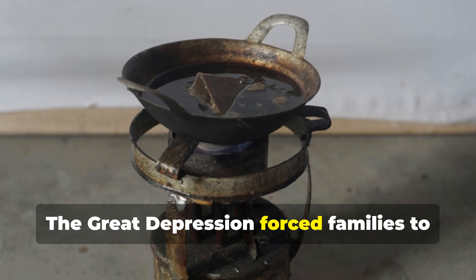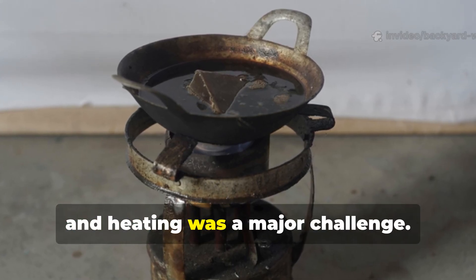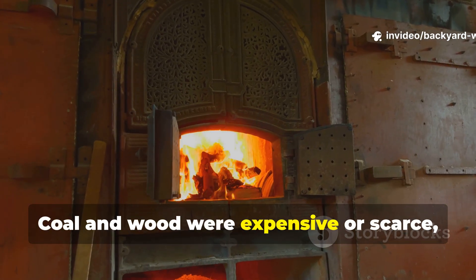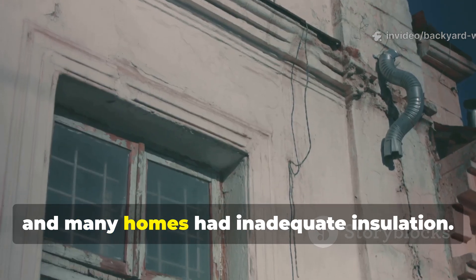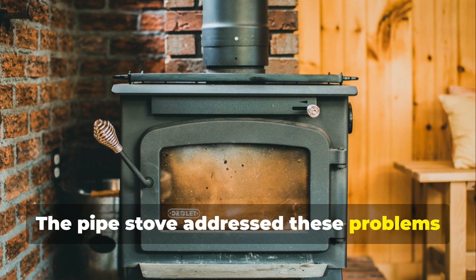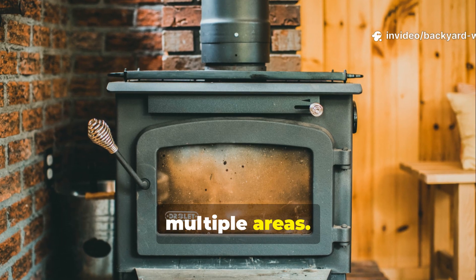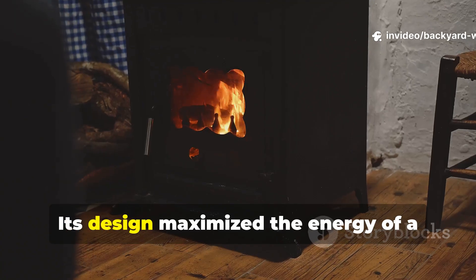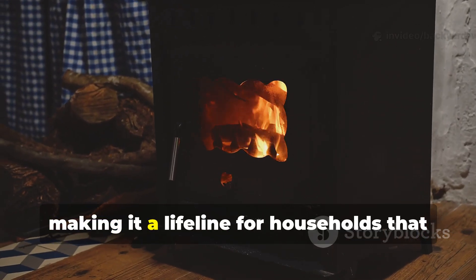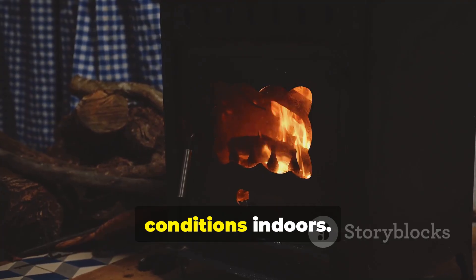The Great Depression forced families to make do with limited resources, and heating was a major challenge. Coal and wood were expensive or scarce, and many homes had inadequate insulation. The pipe stove addressed these problems by using a single heat source to warm multiple areas. Its design maximized the energy of a small fire, making it a lifeline for households that might otherwise have faced freezing conditions indoors.